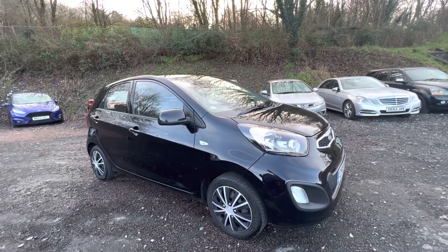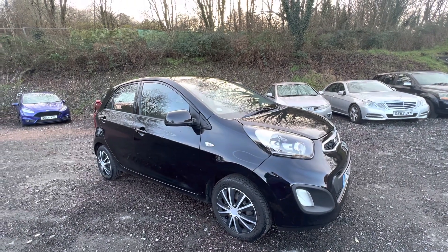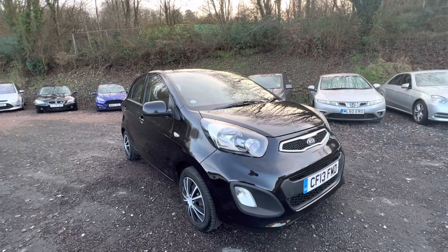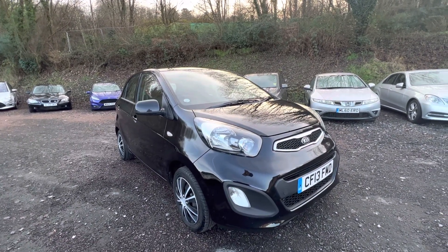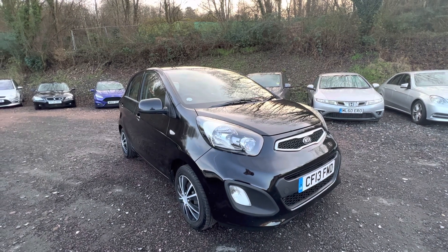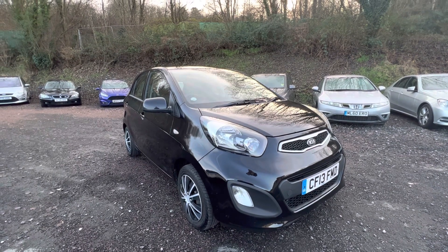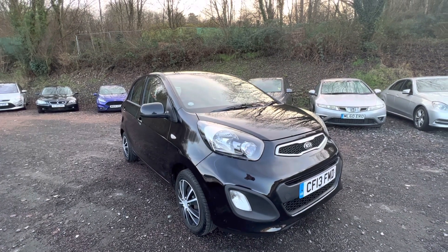It's no secret that at the moment Kia and their sister company Hyundai are making some of the nicest cars on the road, and certainly some of the best value, best quality sort of day-to-day cars. The Picanto is one of the lower entry models in their range.